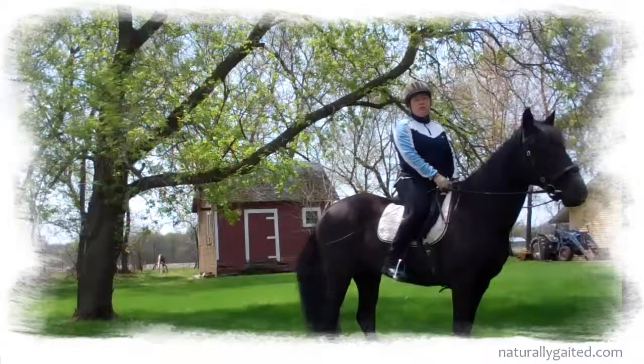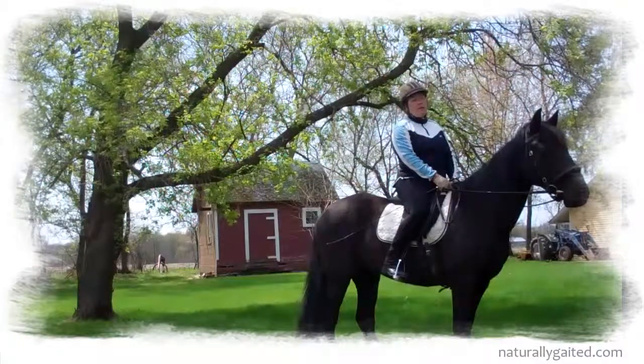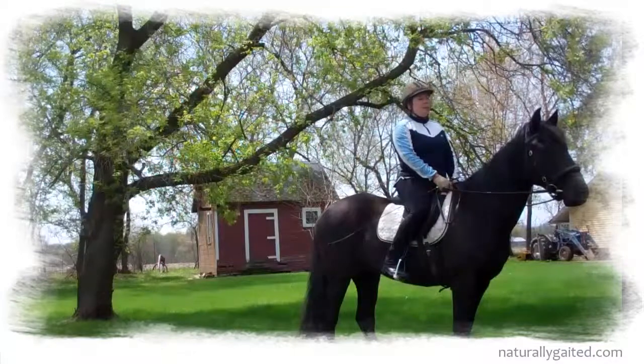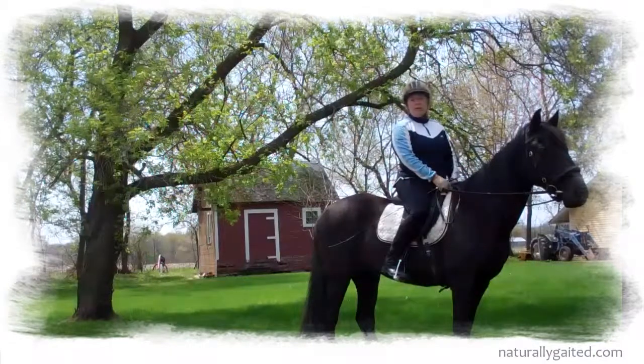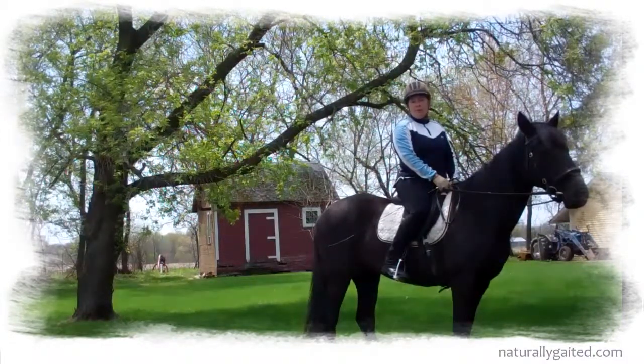A lot of the local schooling shows really benefit from having more entries. It's also really good for the horse, good for the rider, and good for the venue. And it's good for the exposure for other riders to see what it looks like to have dressage applied to a gated horse — especially as people get older.